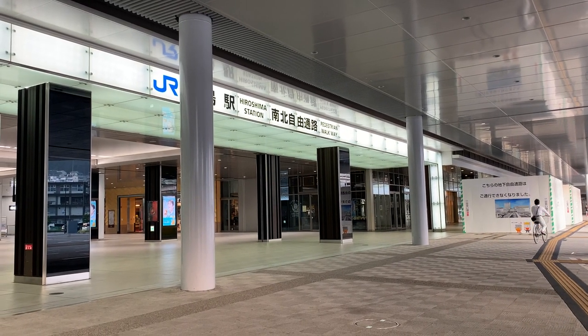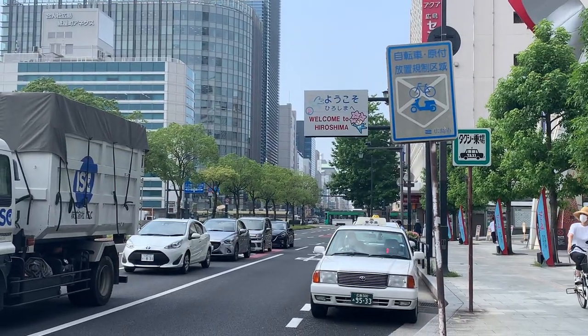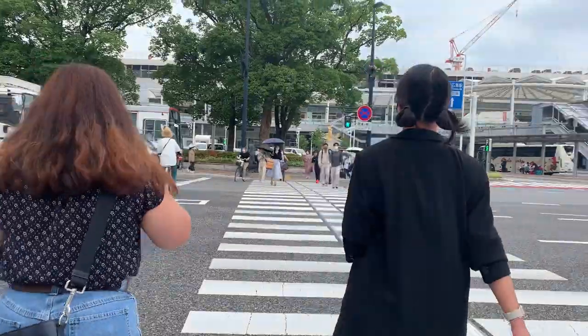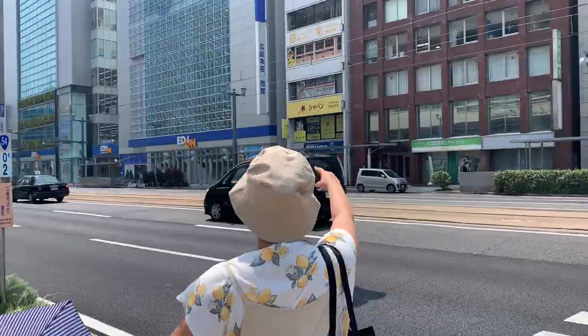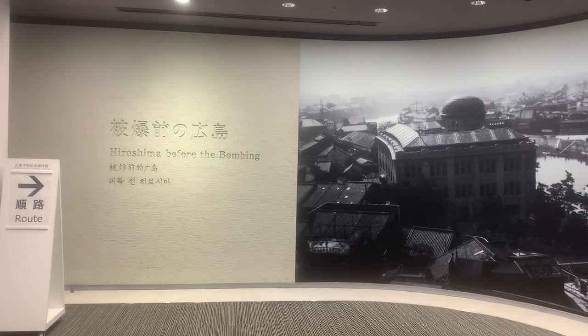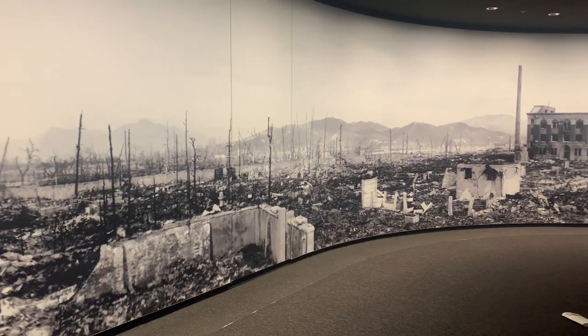Home to over a million inhabitants, Hiroshima City is the capital of Hiroshima Prefecture and is the principal city of the Chugoku region in Japan. Hiroshima is well known by the world as the first city targeted by the nuclear weapon of the United States during World War II.